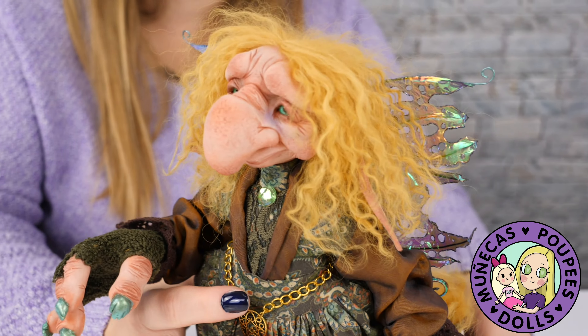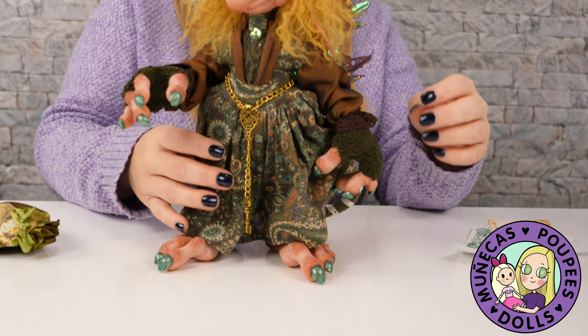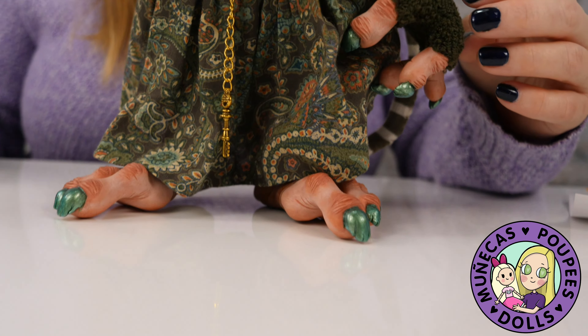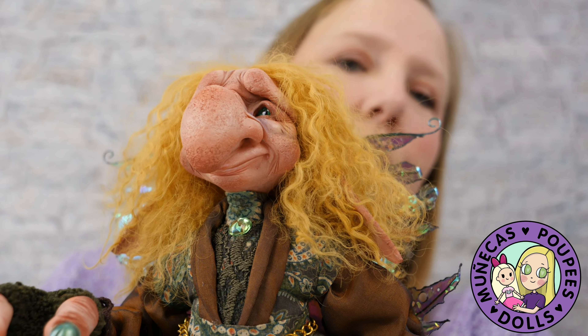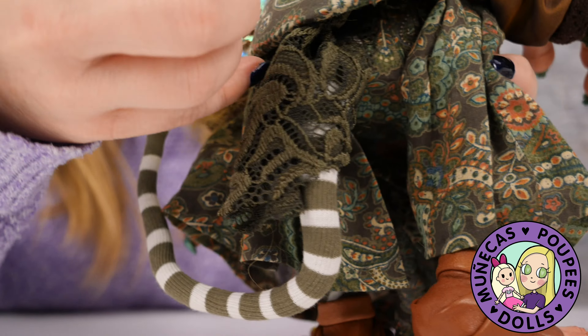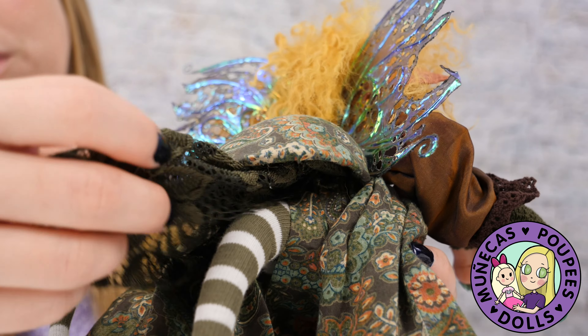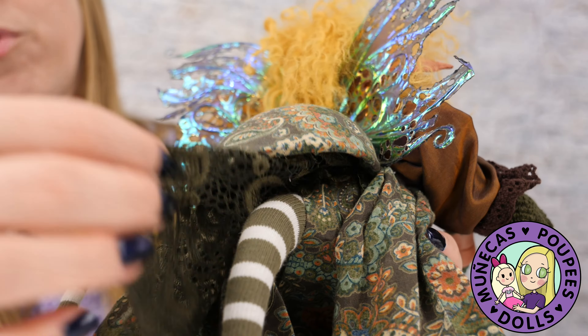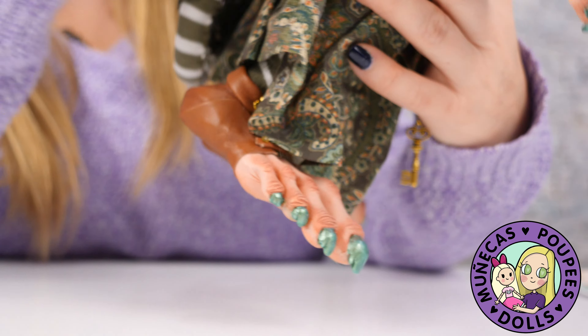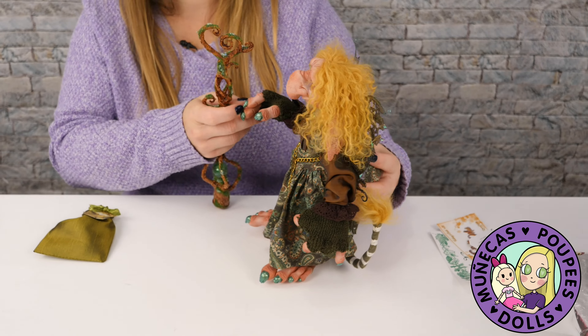She pretty much stands on her own because those feet are really nice and big. Before I put her staff in her hand, I want to show you one more thing — on her back she's got like a bustle. It looks almost like a little turtle shell — a little bustle to give her a little oomph in the back. Now let me put her staff in her hands.